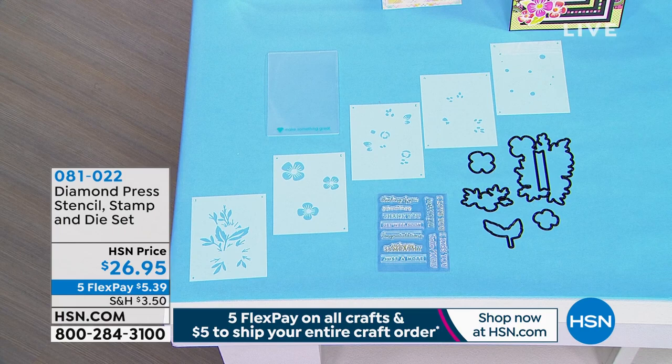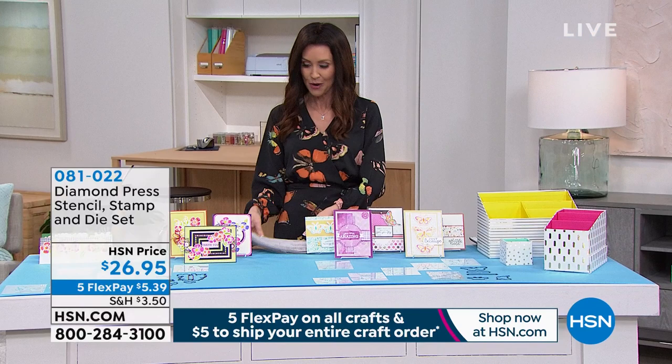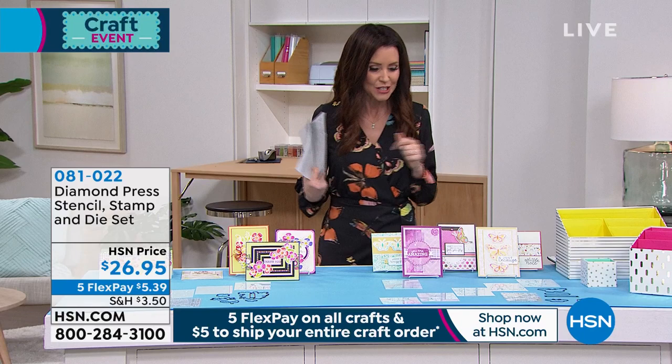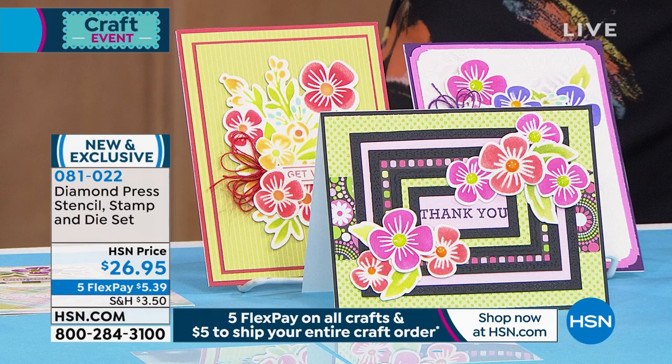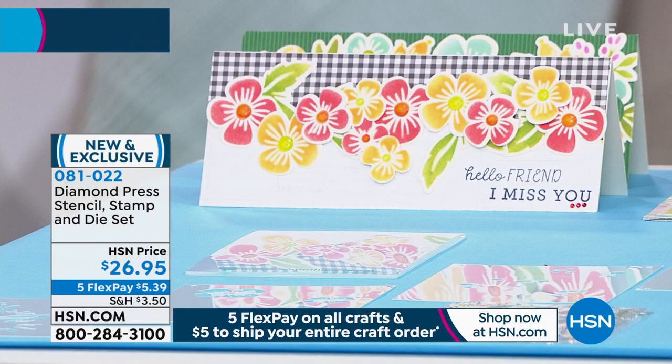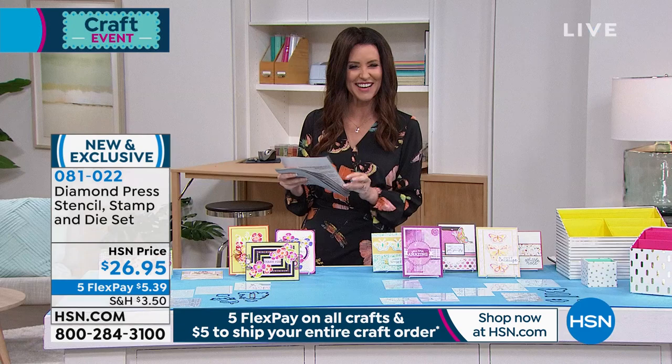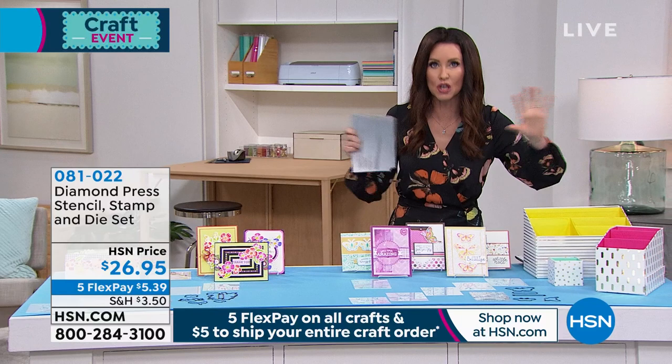We've got an entire hour of Diamond Press — super cute, really easy, great items and great prices, some that have just been reduced. We've got the floral stamp and die set — it's whimsical, which is one of the things you know and love about Diamond Press. This is the whimsical stencil, stamp and die set, all for $26.99. You get 17 stamps on two clear sheets, 12 dies, and a large blank folder.